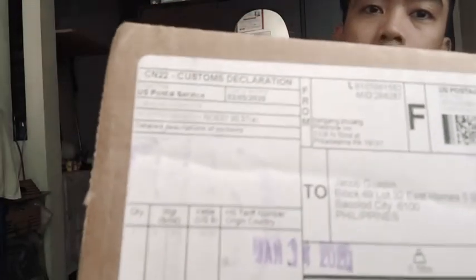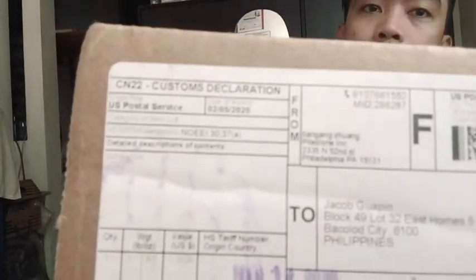I ordered this one last February 5, 2020. According to Filestone, it should be delivered in 5 to 20 days.